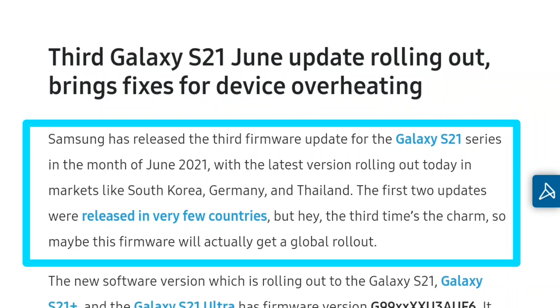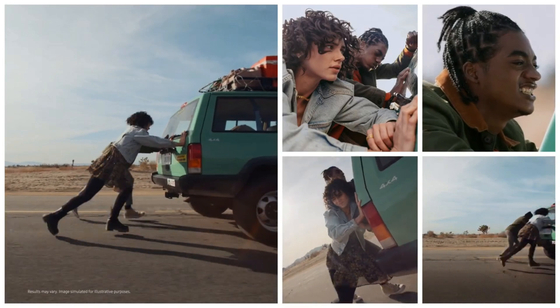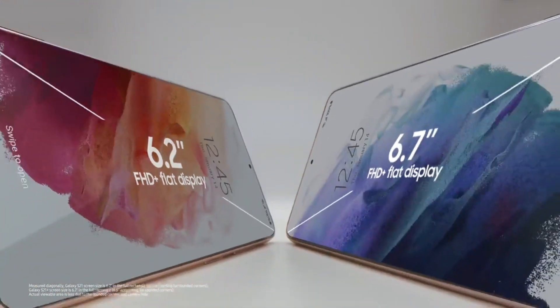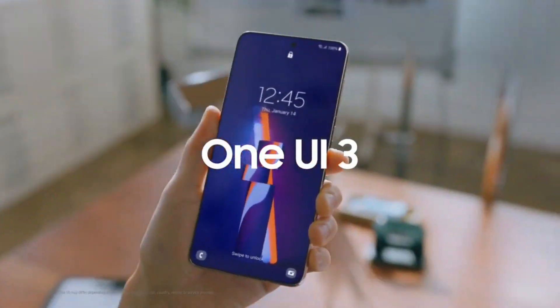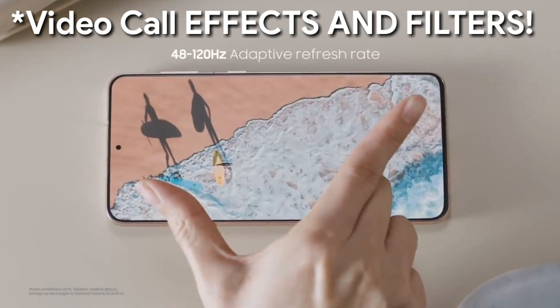Galaxy S21 series is getting the 3rd June update. Previously I covered news about Samsung Galaxy S21 — some camera lags, which was fixed with the 1st June update. The second update improved device security and added some new features. And this 3rd update brings new video recording camera features.